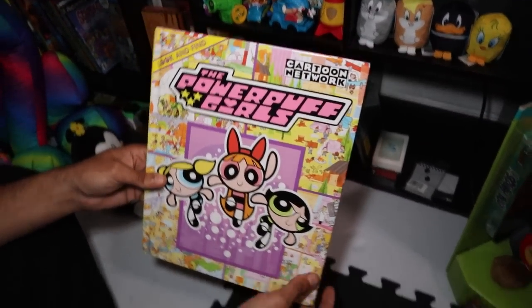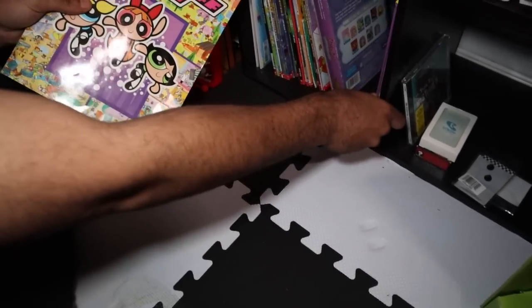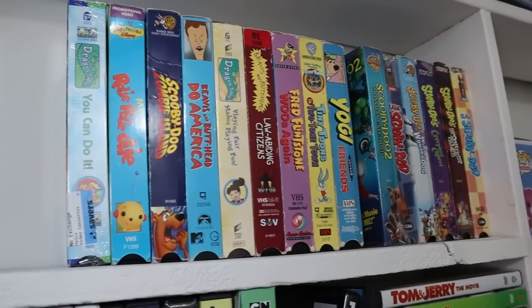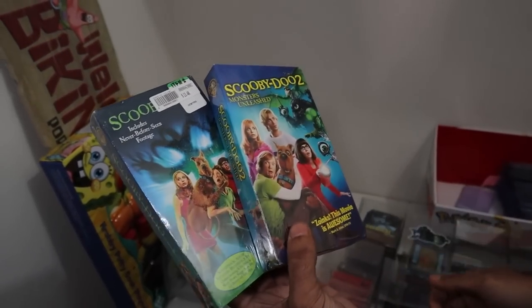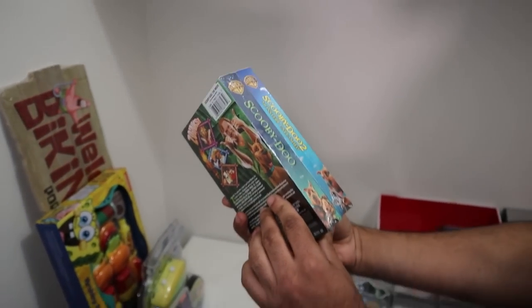For the giant Powerpuff Girls book, we have it in the collection already, so this paperback version just goes in right here for now. The Cartoon Network Halloween Trio VHS — I'm really interested in watching that come Halloween time, hopefully I can get my VHS player going. The Scooby-Doo VHS we need to add to the VHS collection — and check this out: we've got Scooby-Doo 2 sealed as well. So now we have both live-action Scooby-Doo movies sealed on VHS. That is so cool. Both the live-action movies sealed on VHS — if I found one I knew it was lucky, but now that Limestone's sent in the other one too, we are really set!